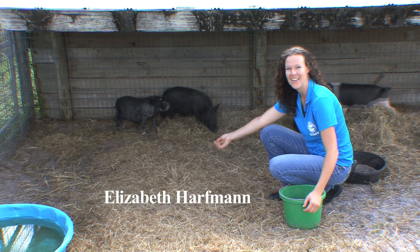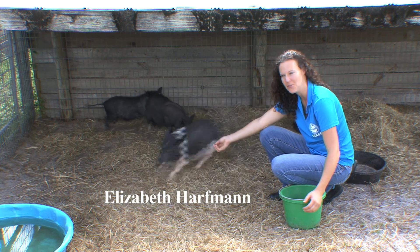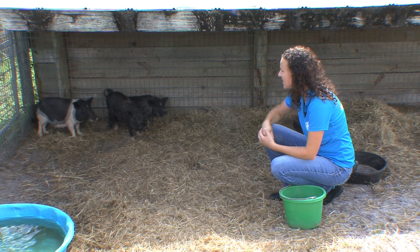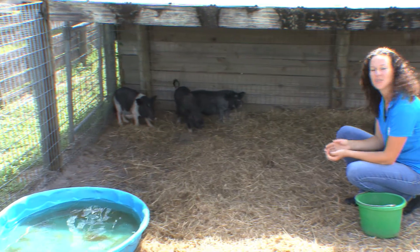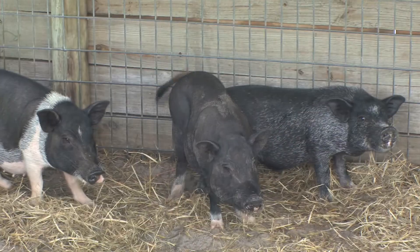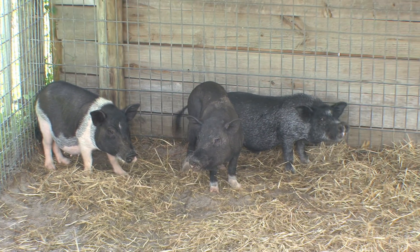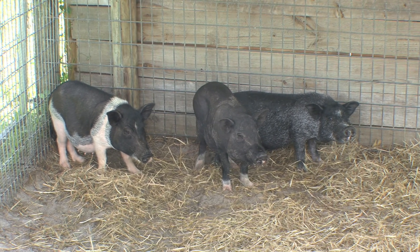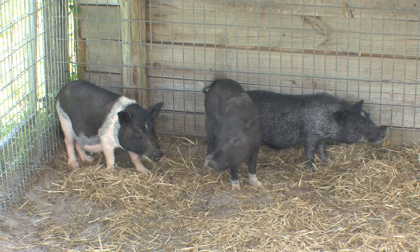Hi, we're here at Palm Beach County Animal Care and Control. My name is Elizabeth Harfman and I would like to introduce you to some of our special featured pets this week. As you can see we have some adorable adoptable potbelly pigs. These three are sisters. They do not have to be adopted together but they wouldn't mind having a buddy. Potbelly pigs are actually amazing pets. They're great for people with allergies because they're non-shedding and they don't typically have the same type of dander as our dogs and cats do.